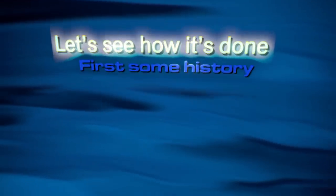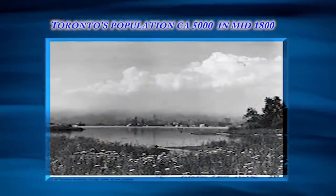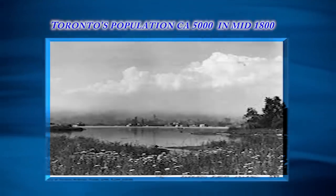First, some history of clean water treatment in Toronto. Old Toronto, formerly called York, had a population of 5,000 to 10,000 residents in the 1870s.